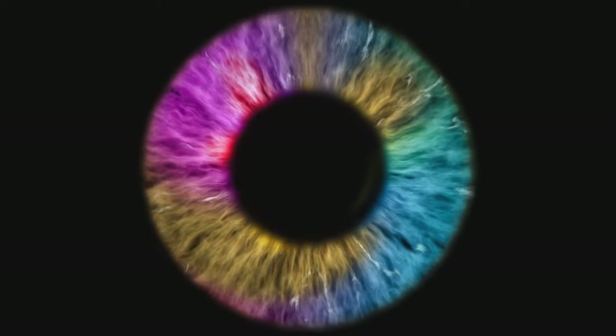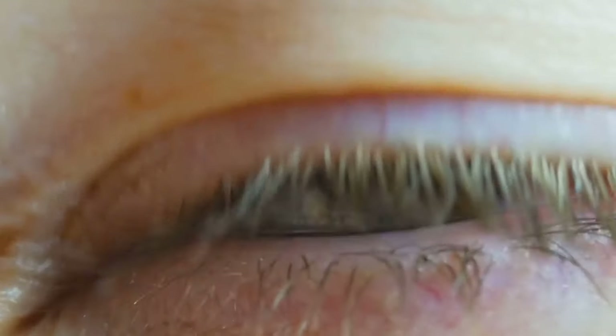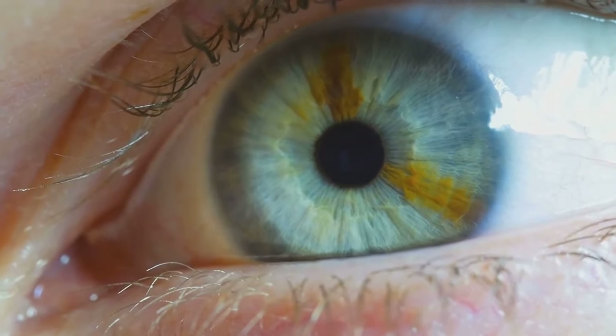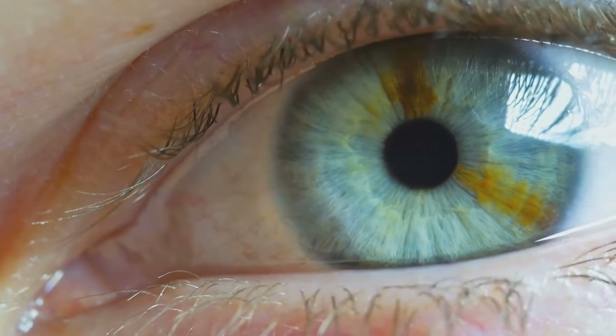Next, nestled behind the cornea, we find the iris, the colorful part of the eye. This ring of muscle tissue controls the size of the pupil, the black hole in the center of the iris that lets light in. Depending on the light levels, the iris either expands or shrinks the pupil to control the amount of light that reaches the back of the eye.